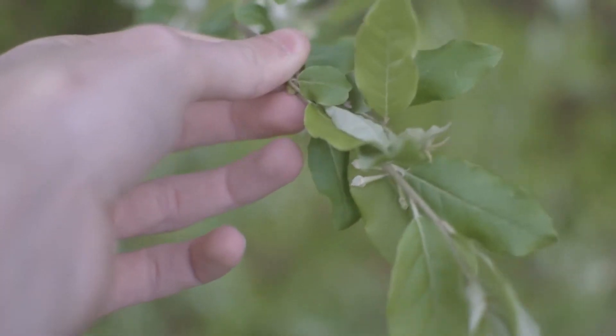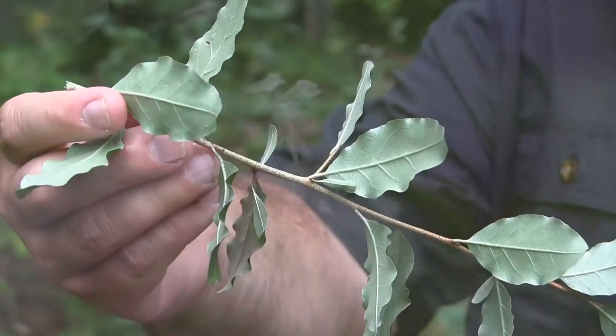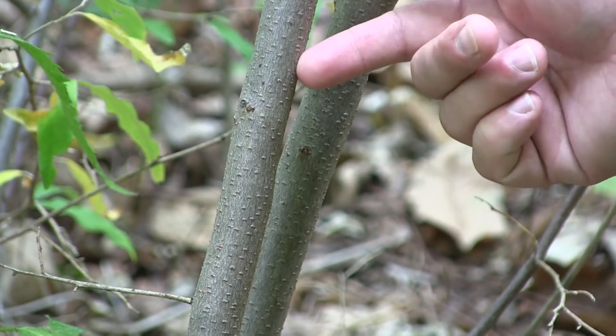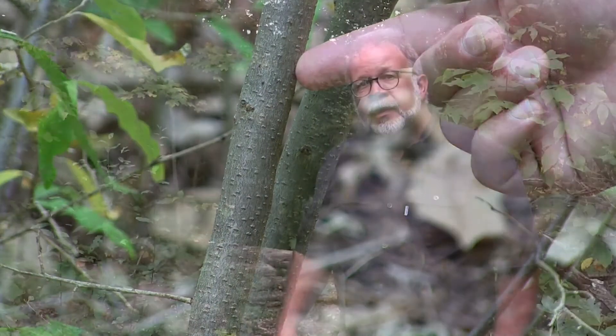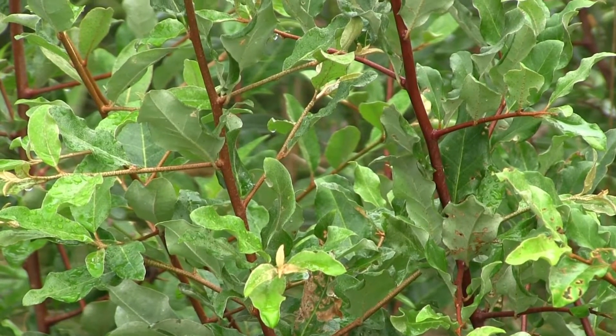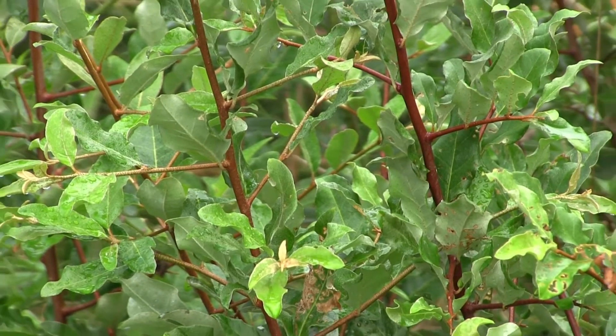Autumn olive has alternately arranged leaves that are simple leaves, meaning just a single leaf blade on a leaf stem. The leaves are green on top, but if we turn them over they have a very bright silvery underside. The stems are oftentimes gray for the larger older stems, and young stems and sprouts have a tendency to be a light brown, oftentimes with silvery speckles on those as well, resembling the speckles on the undersides of the leaves.